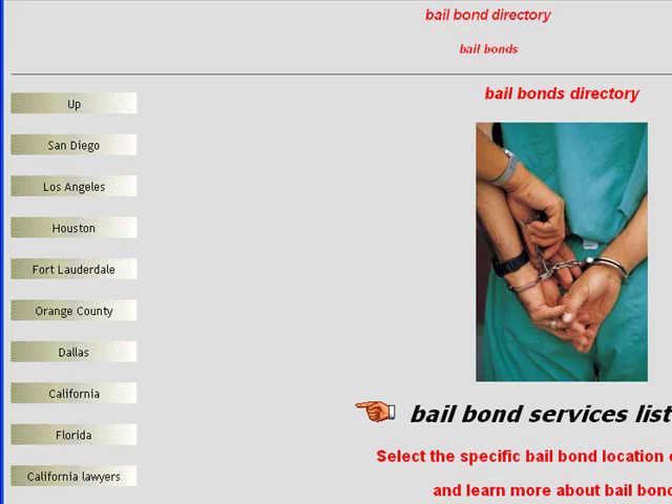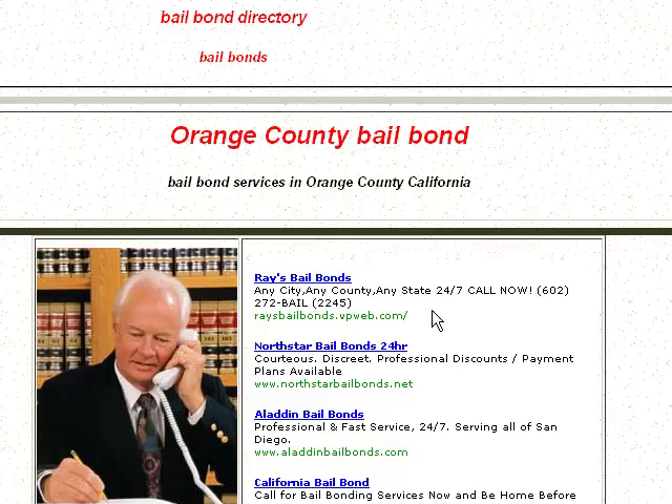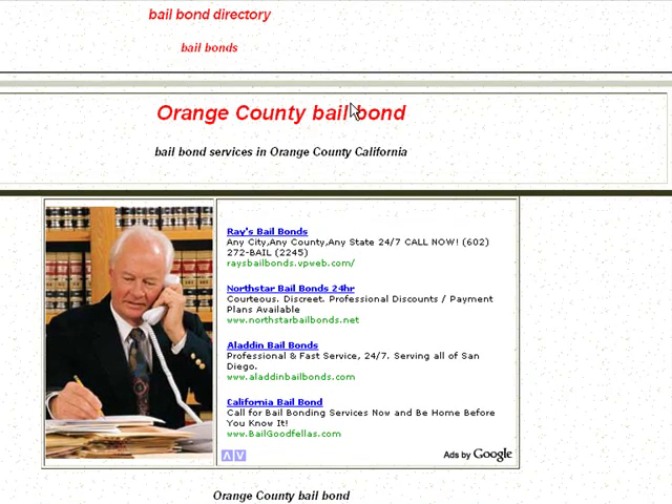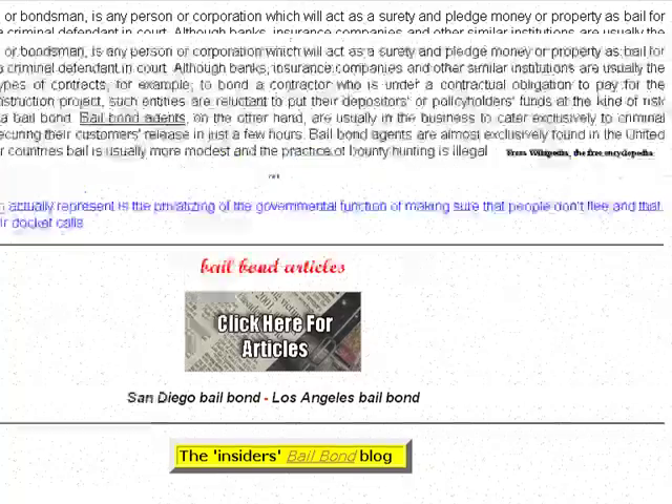you come in right over here, and here you can see a listing of four different Bail Bond services that you can choose from. That's pretty much how the directory works, but we're going to go back here for a second and look at our main page.